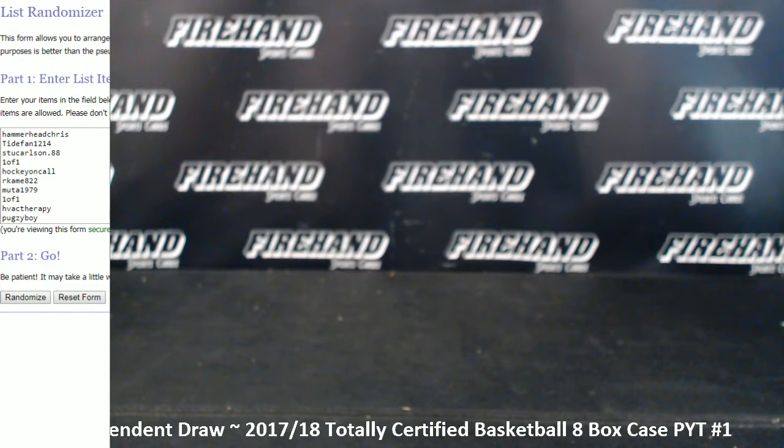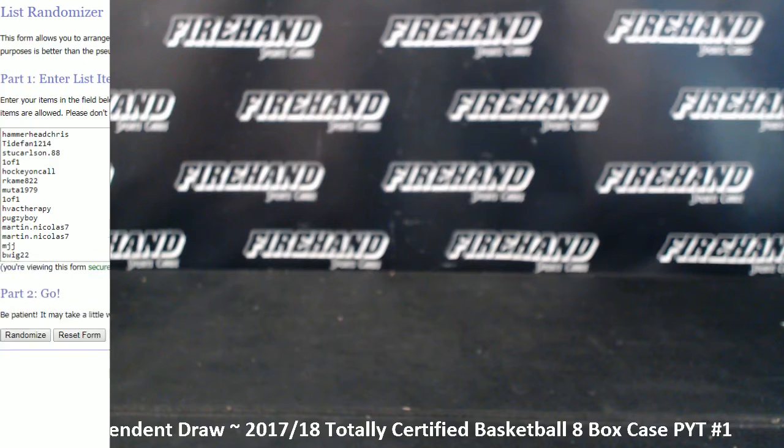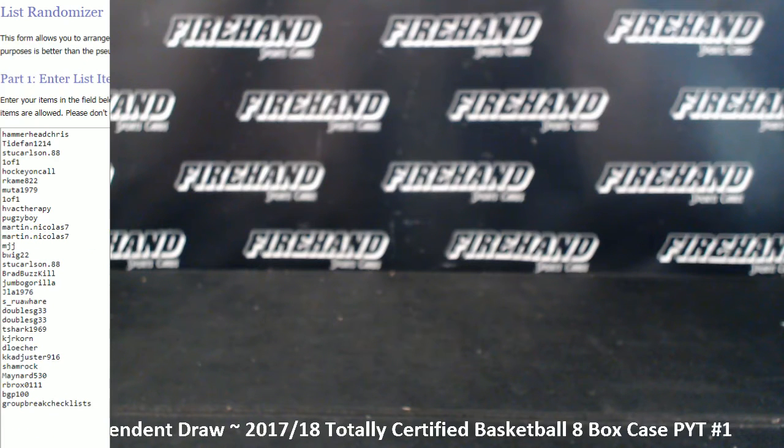Here are all the participants. We've got Hammerhead Chris on the top spot all the way down to Group Break Checklist on the bottom. This one is signed up in the order you guys bought spots, so Group Break Checklist actually purchased the first team in the break.